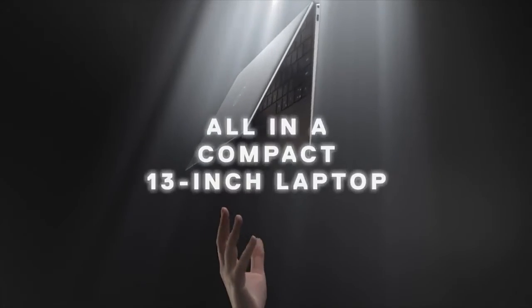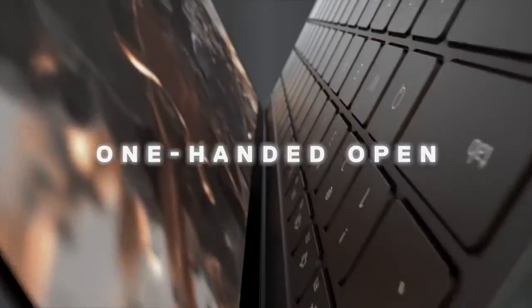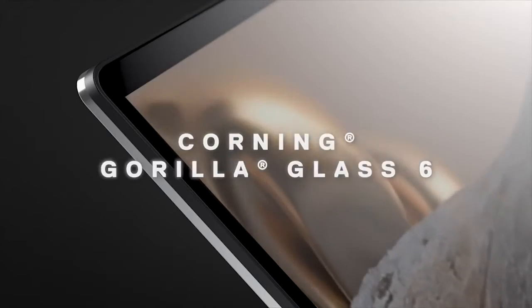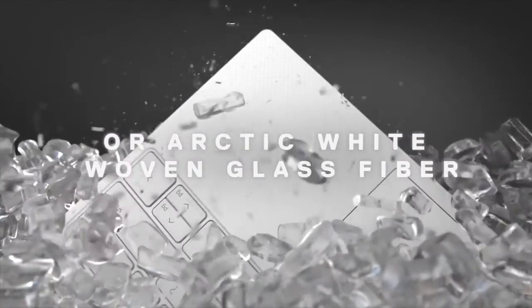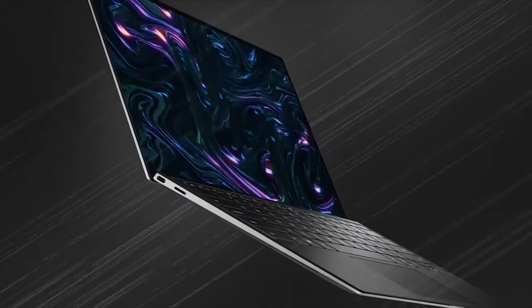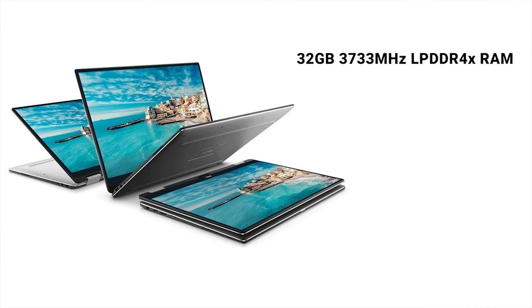The Dell XPS 13 2-in-1 is not only incredibly cool and powerful — being compact and lightweight — but it also boasts a gorgeous, responsive display, stunning woven design, and a delightful keyboard. It comes with a stunning 13.4-inch HDR 400-certified display featuring over 16 million colors that deliver precise detail and sharp images. The XPS 13 2-in-1 offers up to 2.5 times more performance over the previous generation, powered by a 10th-generation Intel Core processor and Intel Iris Plus graphics. It provides great speed and space with up to 32GB 3733MHz LPDDR4X RAM and up to 1TB PCIe NVMe x4 SSD.